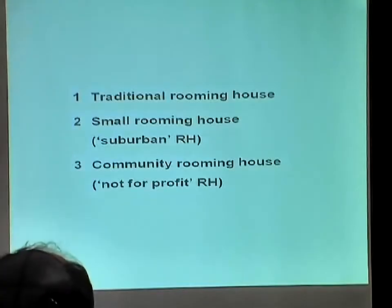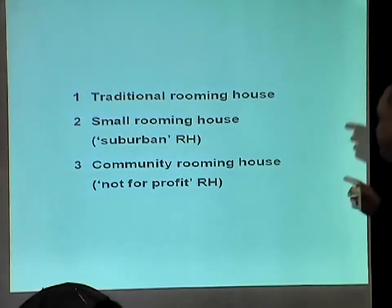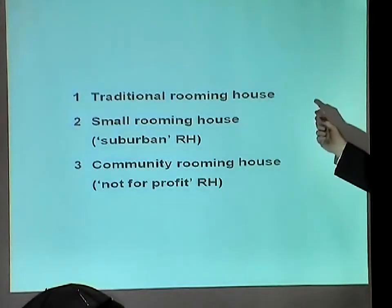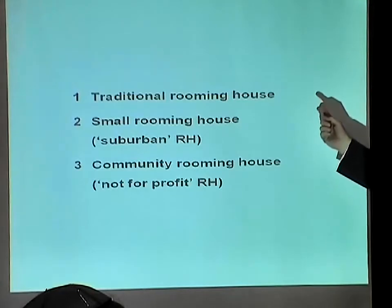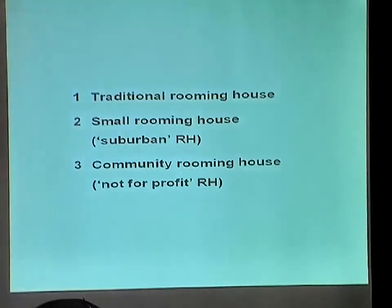I'm going to use a typology, and I'll explain it, and then I'll show you some photographs. There are three broad types of rooming house. I've already said it's enormously diverse, so I'm simplifying for the purposes of having a framework to think about this. There are traditional rooming houses — the big old ones in the inner city. Some were purpose-built as rooming houses; quite a lot are big old houses or mansions that have been converted into rooming houses.